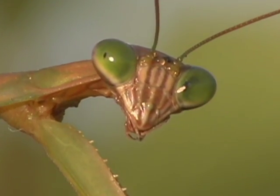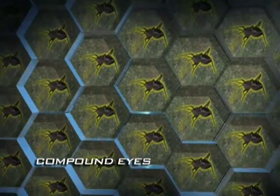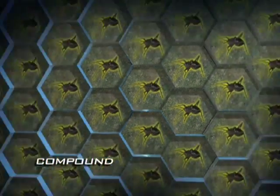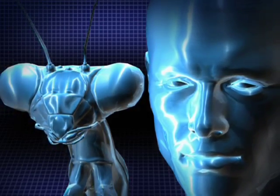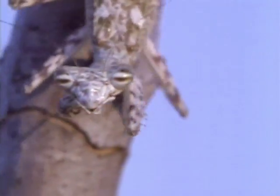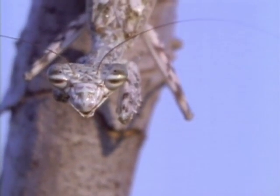The mantis spies its prey with a pair of large compound eyes, made of up to 10,000 miniature eyes. Humans have two eyes to distinguish how far away an object is, but the eyes of the mantis are too close together for such depth perception. To compensate, mantises eerily sway their heads back and forth, measuring precisely how their target moves against its background.